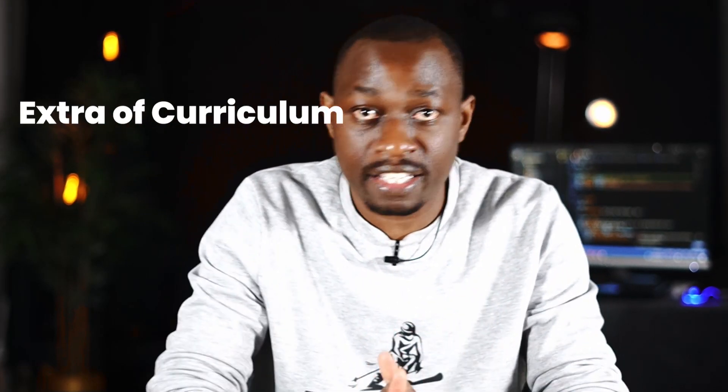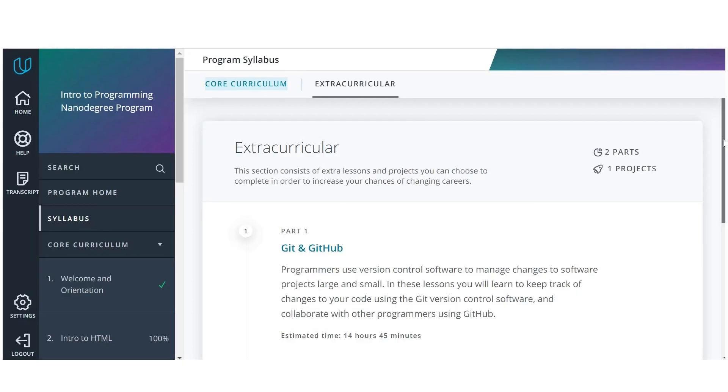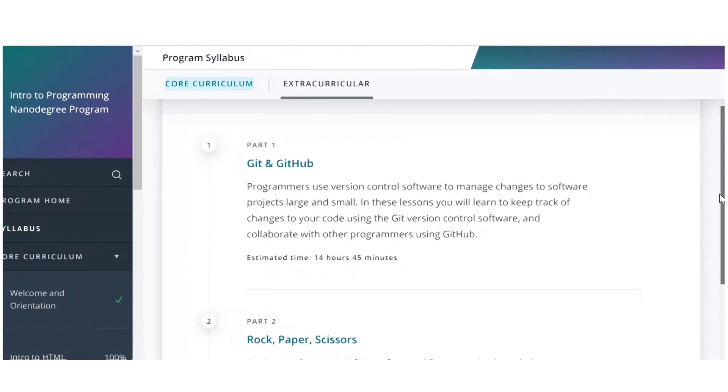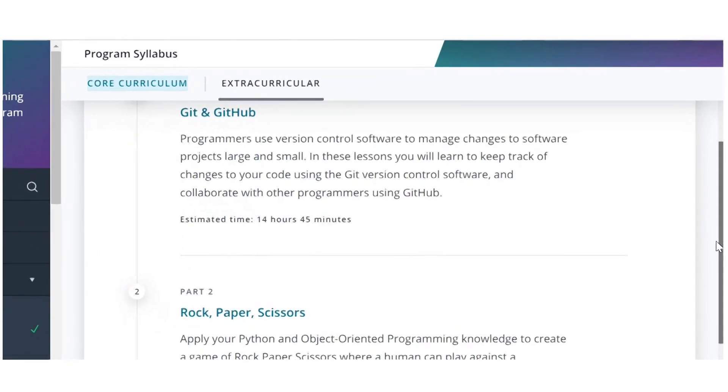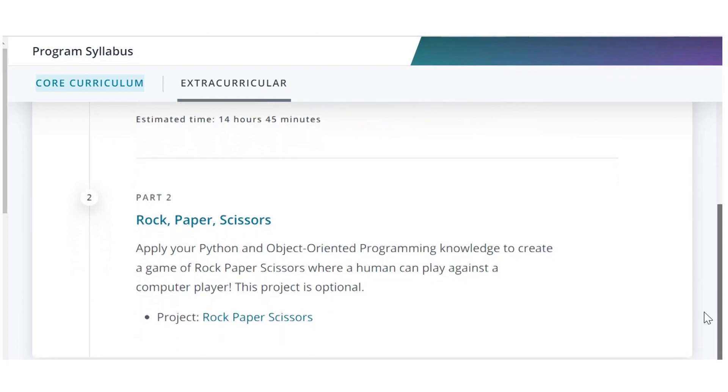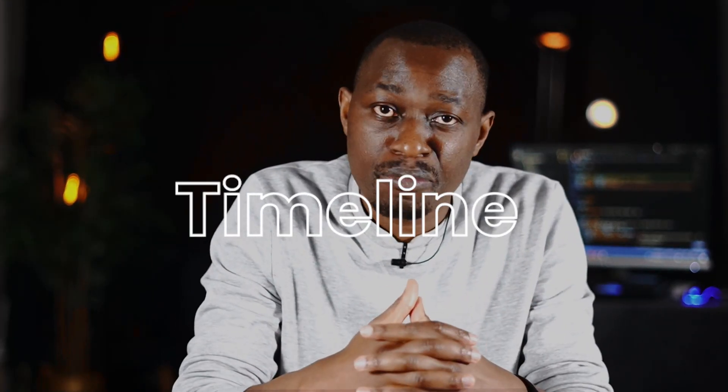The extra curriculum covers Git and GitHub, touching on creating a repo, branching, merging, and working on another developer's repository, as well as a shell workshop covering the basics of using the Unix shell, which is very useful. The timeline says it takes students 160 hours on average to complete the program — estimated at four months doing 10 hours a week. It took me about three and a half months.